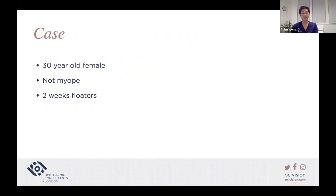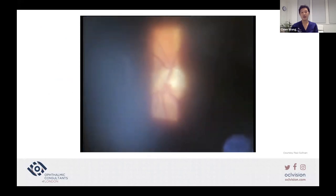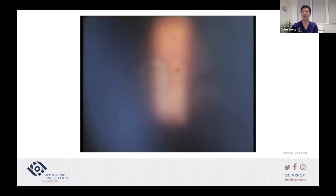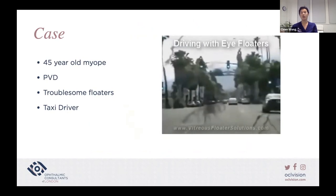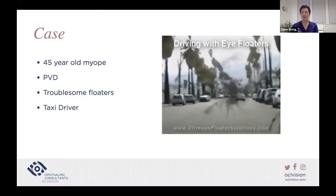Here is a 30-year-old female who is not myopic, with a two-week history of floaters. There is a fly-string Weiss ring visible, and it's easy to attribute symptoms to that. However, looking at the posterior pole, there is a chorioretinal area. When looking at the anterior segment, these are keratic precipitates due to anterior uveitis. This patient in fact had toxoplasma chorioretinitis — so this is inflammation-related causing the patient's symptoms rather than PVD. Here is another case — a 35-year-old myope with a PVD and troublesome floaters who is a taxi driver.